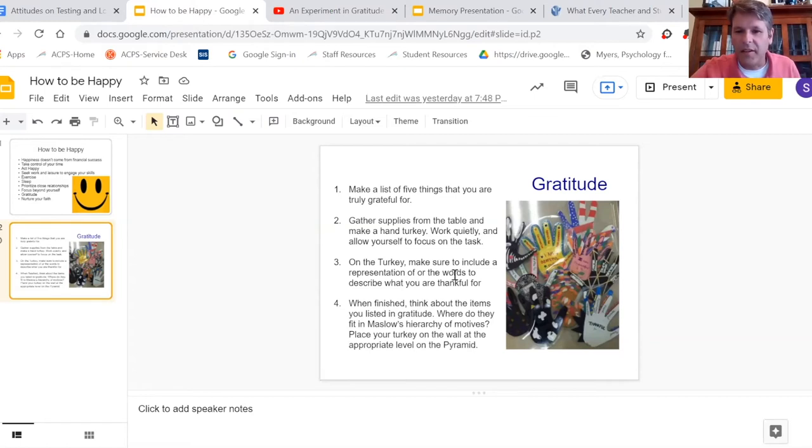Some people are very literal and even if there's no creativity, they at least have five words written on a hand. Other people go more abstract, and I encourage that.